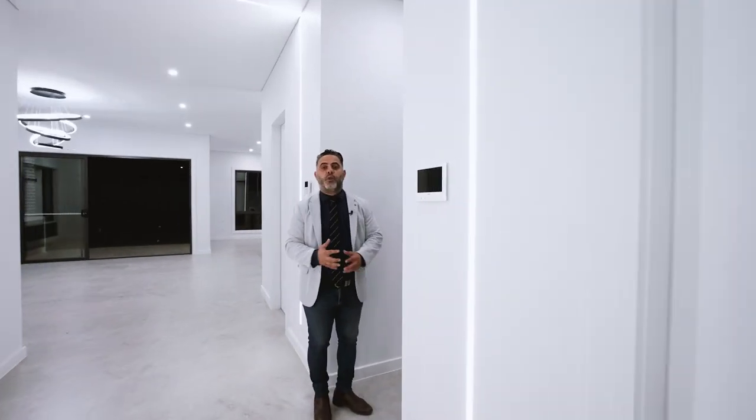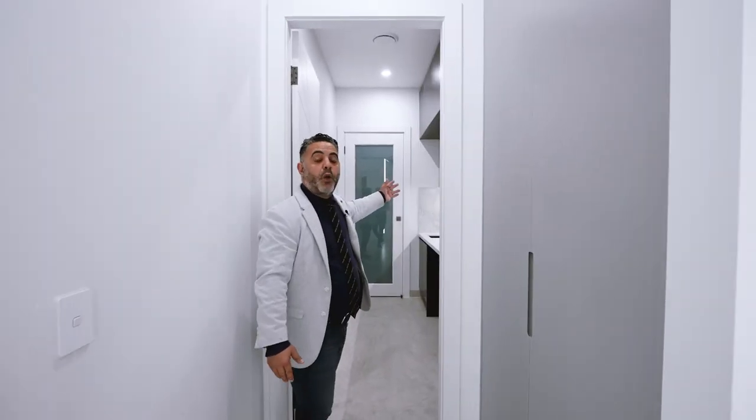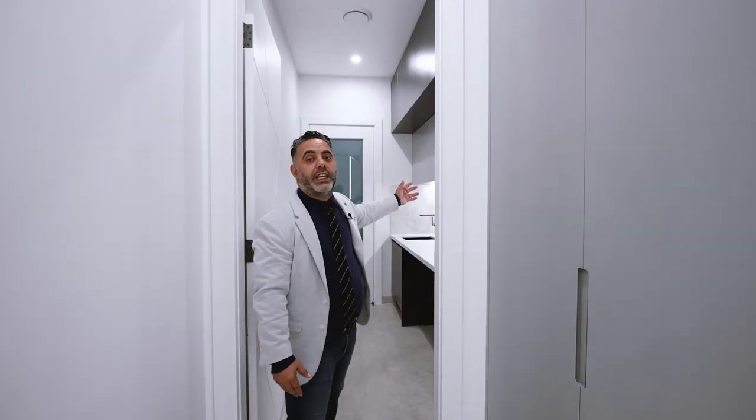Here we have a beautiful laundry with polyurethane cabinets all the way up to the ceiling.